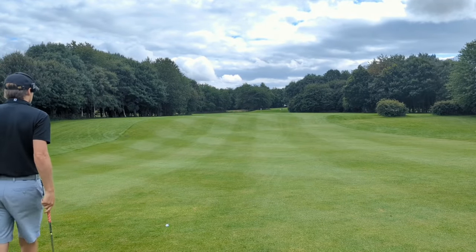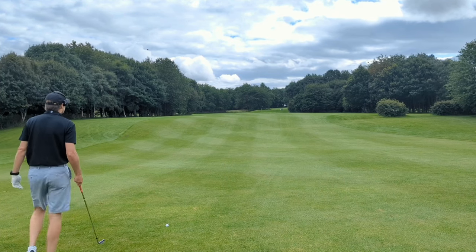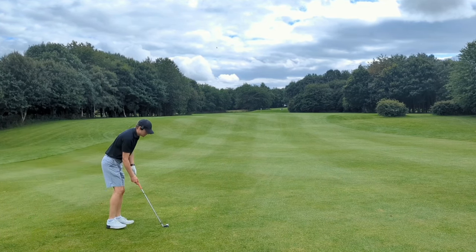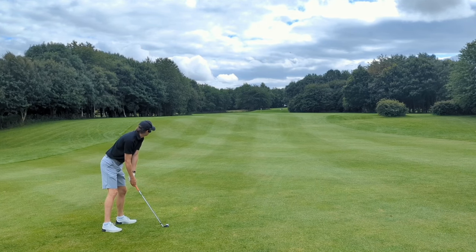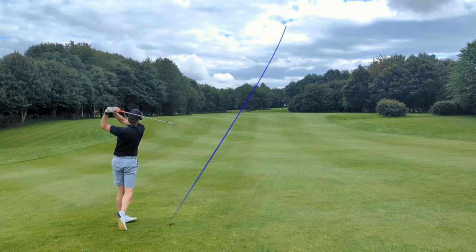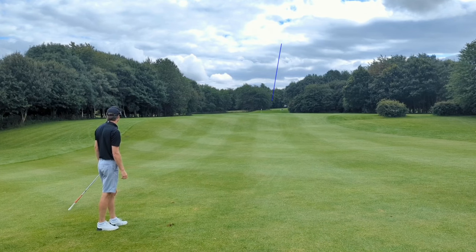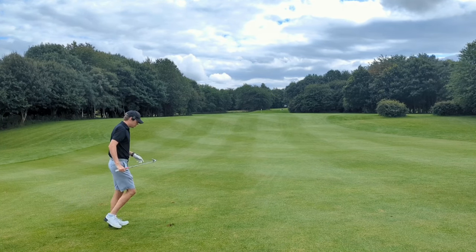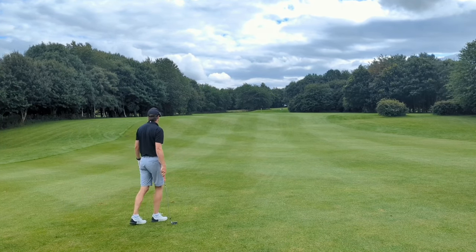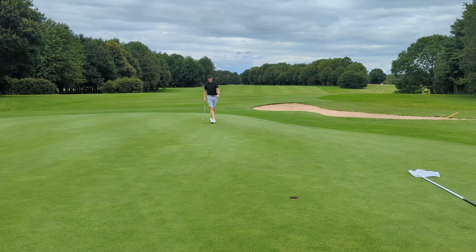Annoyingly on a downslope, which makes it a little trickier. About 148 to the middle, so it's a nice smooth nine iron — just right of it, wind should tug it back to the left. That looks nice — might be a little bit short. Maybe took a bit too much off that, which I shouldn't have done. Realistically par is what I'm after here on the hardest hole on the course. But if I could sneak a birdie, that would be lovely.